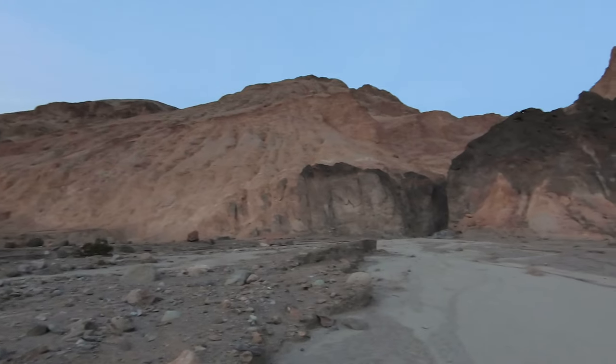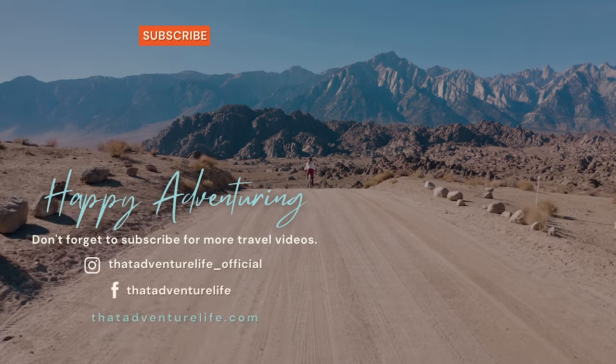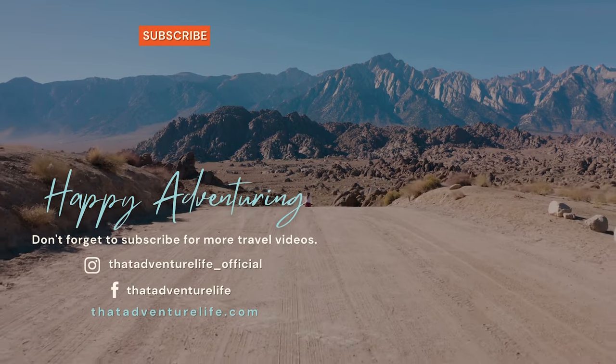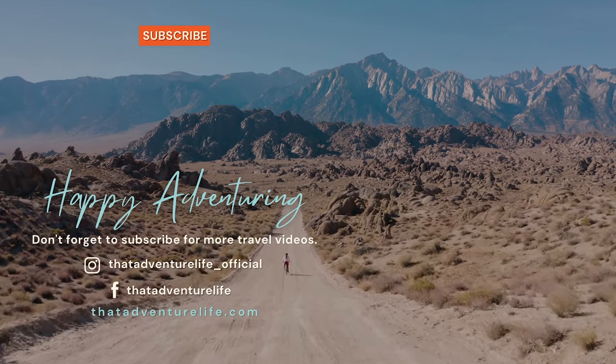Scorpion Canyon was a ton of fun and I definitely would not mind running it again. With that being said, canyoneering can be dangerous and if you want to try it for yourself, I highly recommend taking a class. If you enjoy our adventures, be sure to subscribe and hit that bell icon so you get notified when we make new videos. Check us out on Instagram at thatadventurelife_official, and for more wild adventures, head on over to our website, thatadventurelife.com.